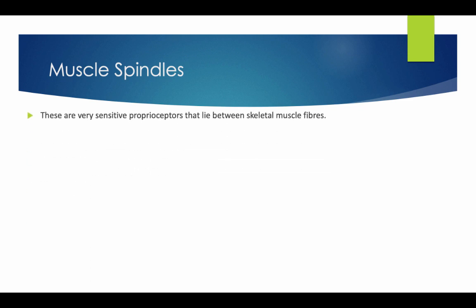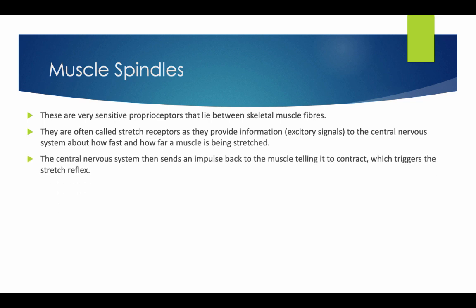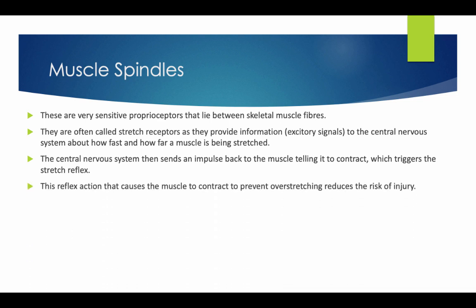Muscle Spindles are very sensitive proprioceptors that lie between the skeletal muscle fibres. They are often called stretch receptors as they provide information to the central nervous system about how fast and how far the muscle is being stretched. The central nervous system then sends an impulse back to the muscle telling it to contract, which triggers the stretch reflex. This reflex action causes the muscle to contract to prevent overstretching, reducing the risk of injury.